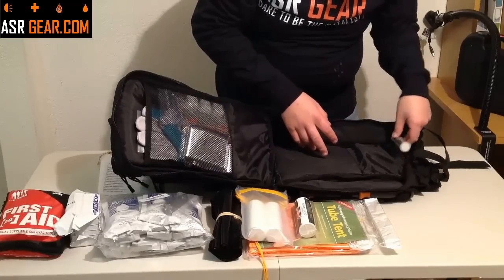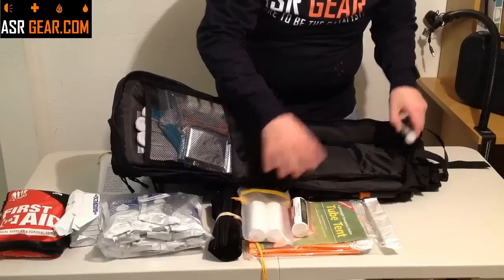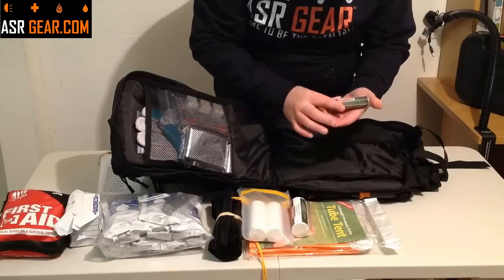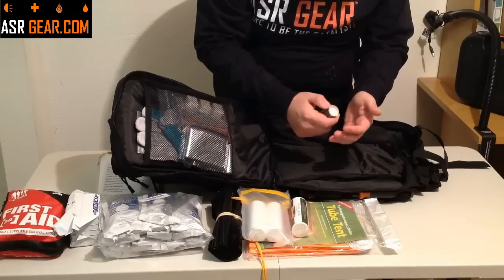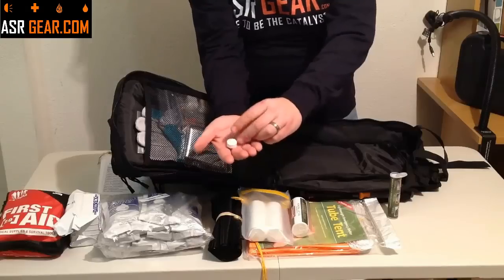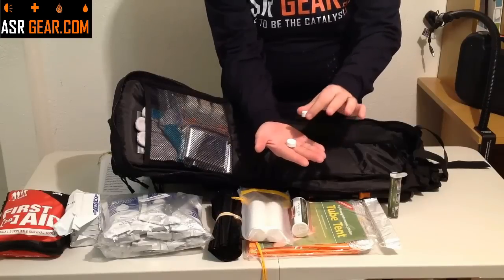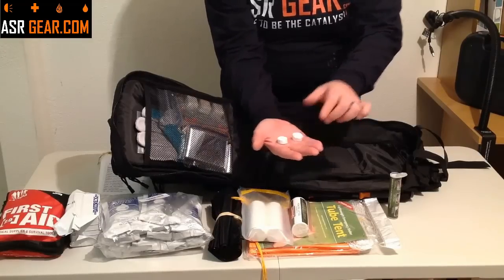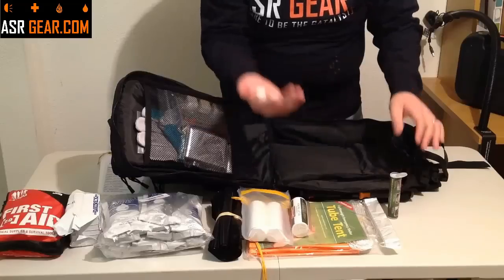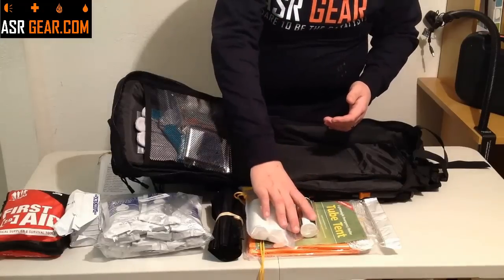As far as toiletries and stuff like that — also made by Coleman, these are travel towels. They are little pills, very, very small, and you expose them to water. They're sterile, and you add water and they expand and they're tough. You can use them for cleaning — they don't take up a lot of space but they're nice to have, and you can even clean yourself up.